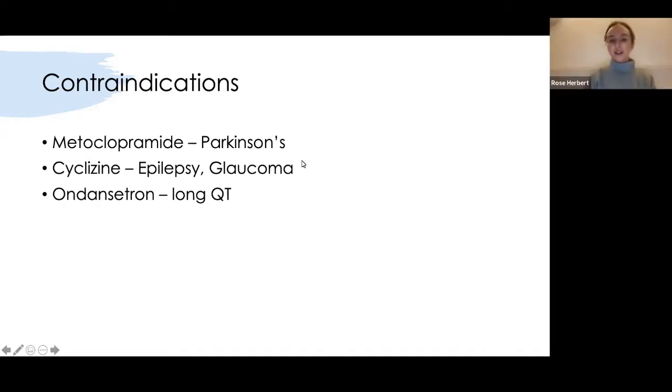Someone asked: would you hold the gliclazide in hypoglycaemia? Yes — gliclazide does cause hypos whereas metformin doesn't. I would hold it, but I'd try to talk to the diabetes nurses to work out what's best about restarting it. Just as you would hold antihypertensives in a patient with low blood pressure, the same applies for hypoglycaemia. But I'd probably take advice from the diabetes team as well.